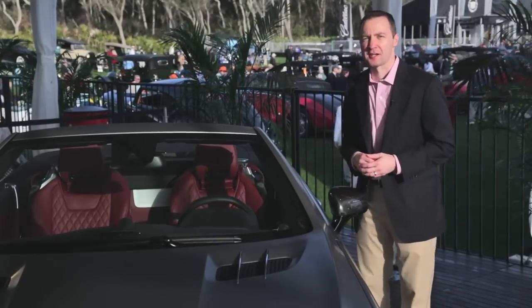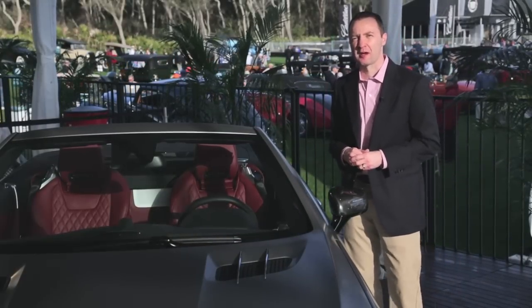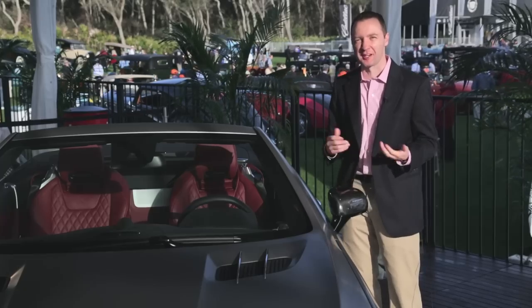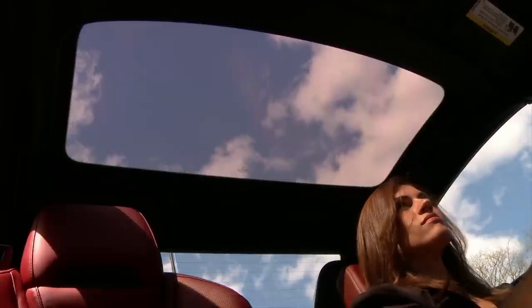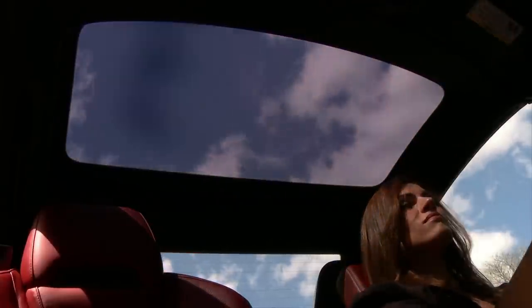Integrated into the roof of the SL, the SL65 features the standard Magic Sky Control roof, which is really a great feature to show off. We have a polycarbonate plastic roof panel, and at the touch of a button you can make it opaque or you can make it absolutely clear.